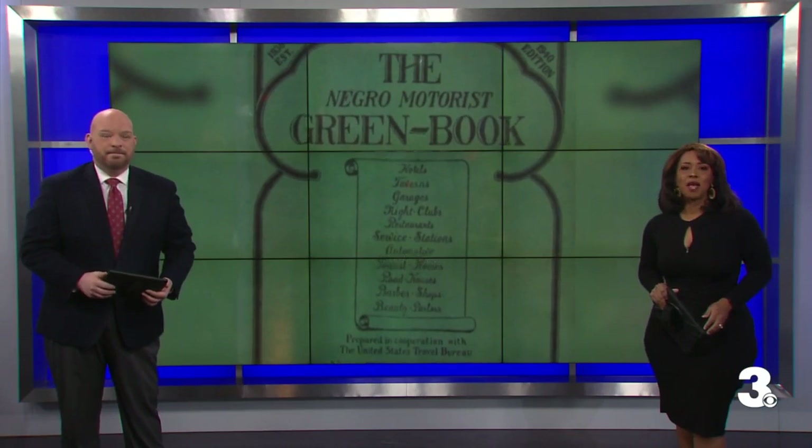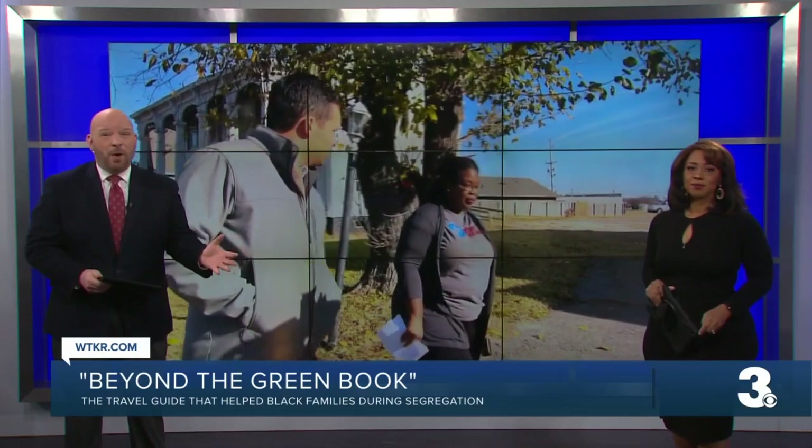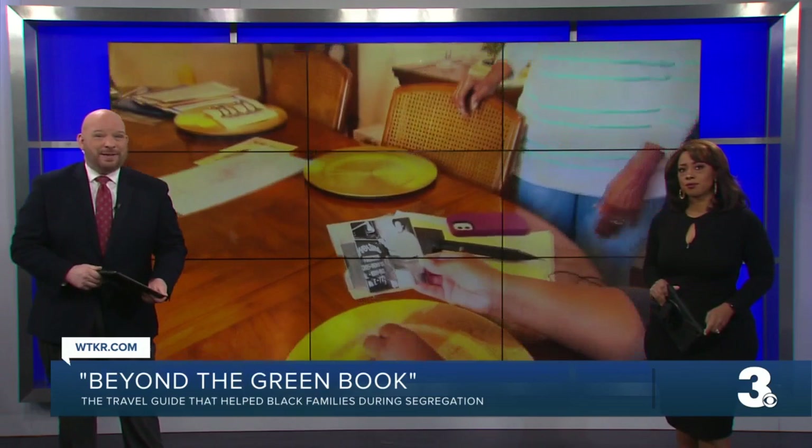For black families traveling through the segregation-era South, a warm welcome into a business wasn't a guarantee. A special travel guide called the Green Book could help avoid racist and even dangerous encounters, directing African Americans to friendly locations instead.